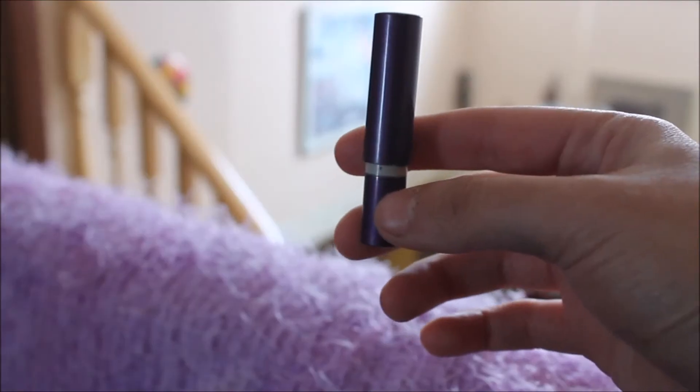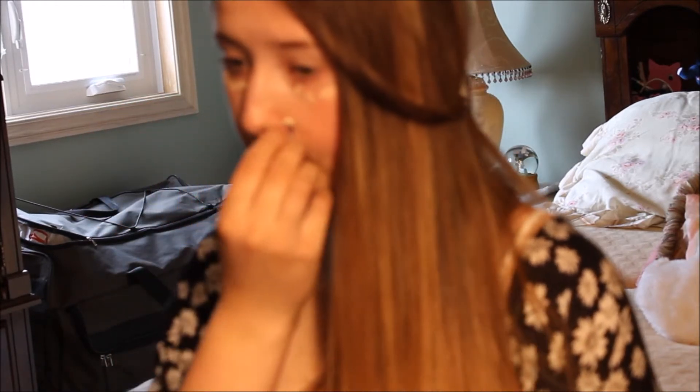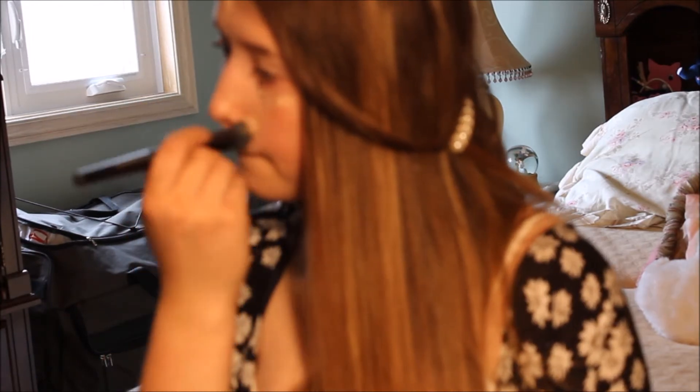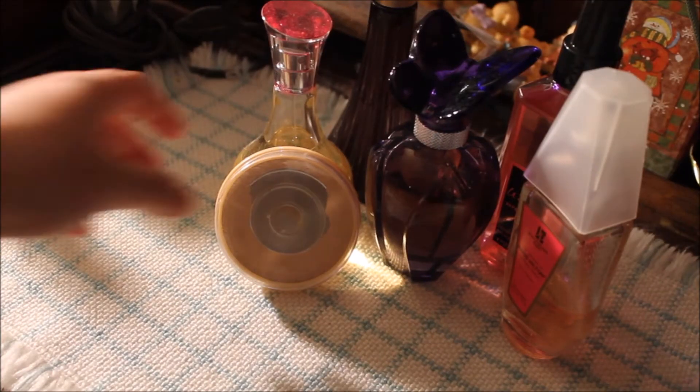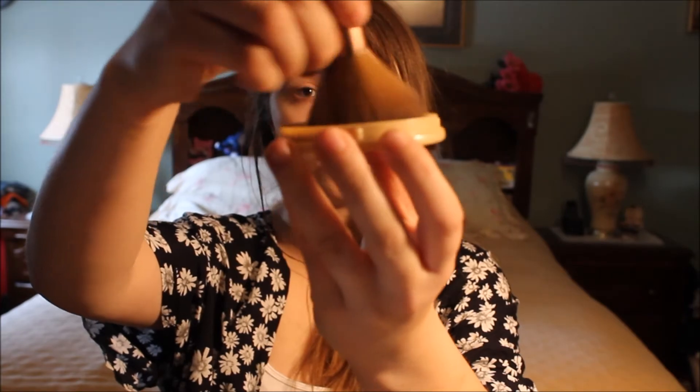Then for some concealer, I'm going to be taking my Urban Decay 24-7 Concealer and applying it underneath my eyes and to any blemishes I may have, then blending it in with a small stippling brush, and this will give me an airbrushed finish. Then for powder, taking my Rimmel Stay Matte Powder, just dusting this all over my face to set my makeup.